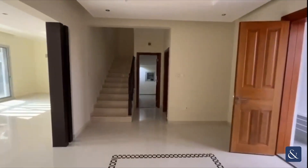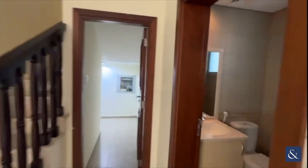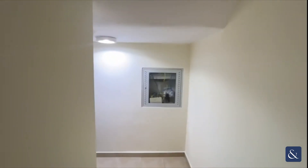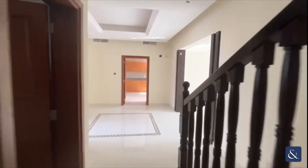Going back through the hallway, we've got a powder room with a WC and basin, and then in here there's a server room with a server cabinet.